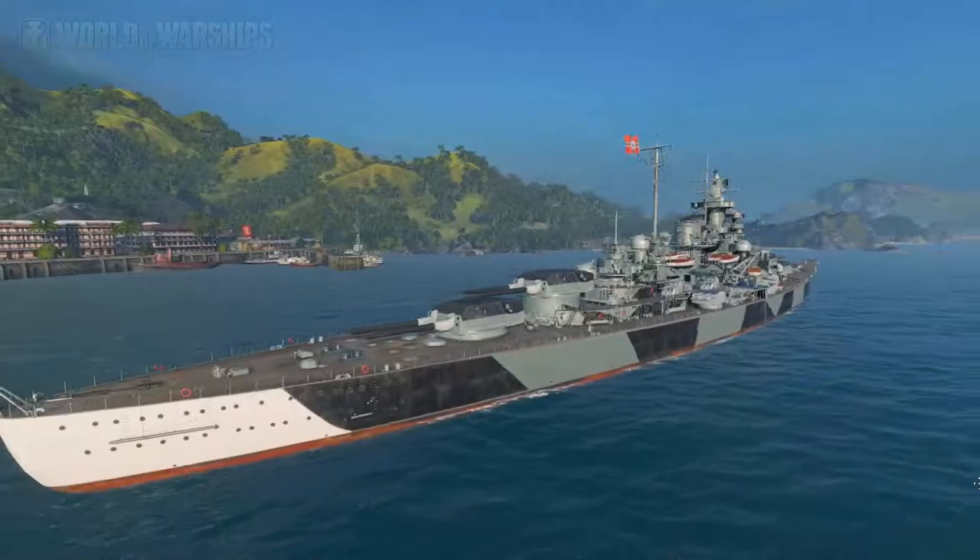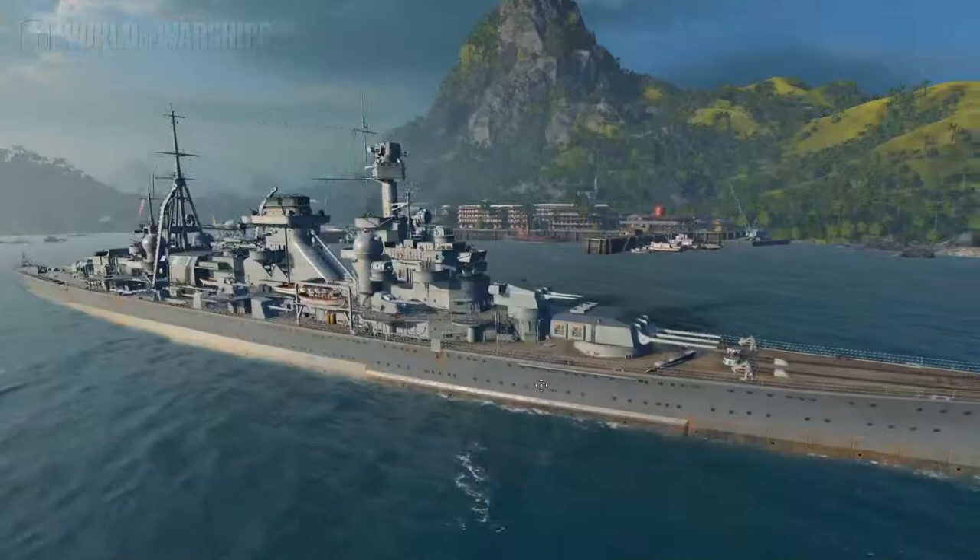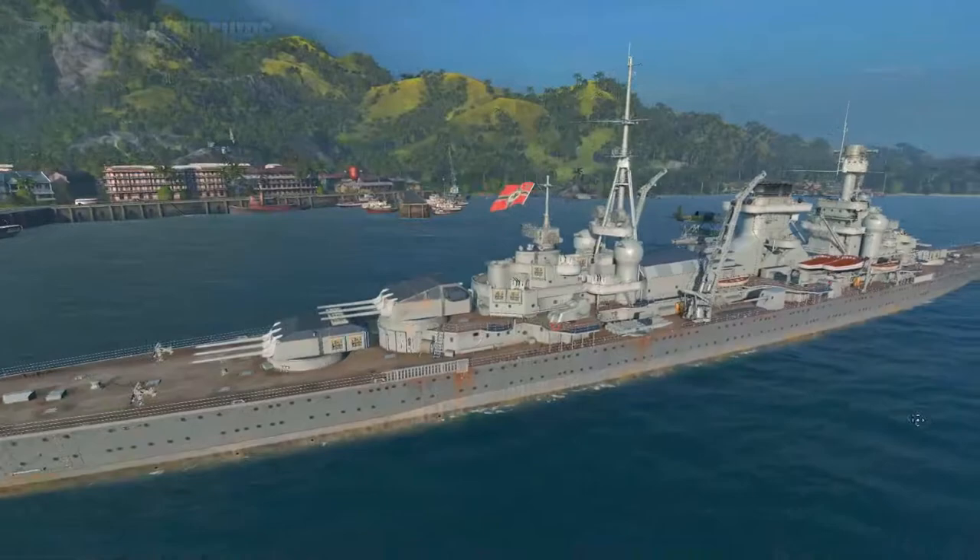Also at tier eight we've got the mighty Tirpitz, named after Alfred Peter Friedrich von Tirpitz, a German Grand Admiral. It's basically the same in English, so let's move on to tier nine. At tier nine we've got the Roon, named after Albrecht von Roon, a Prussian field marshal and assistant of Otto von Bismarck.